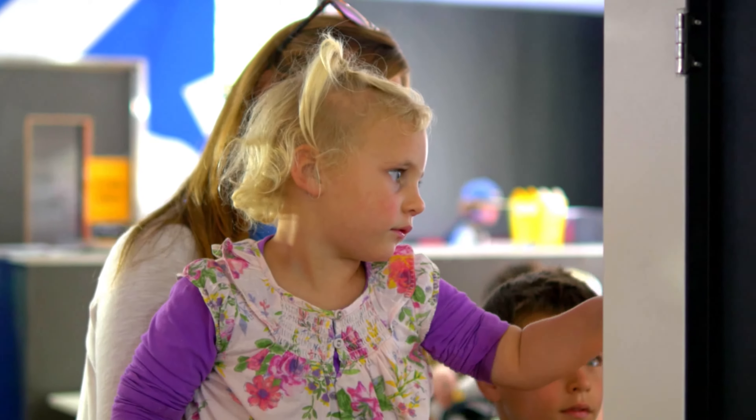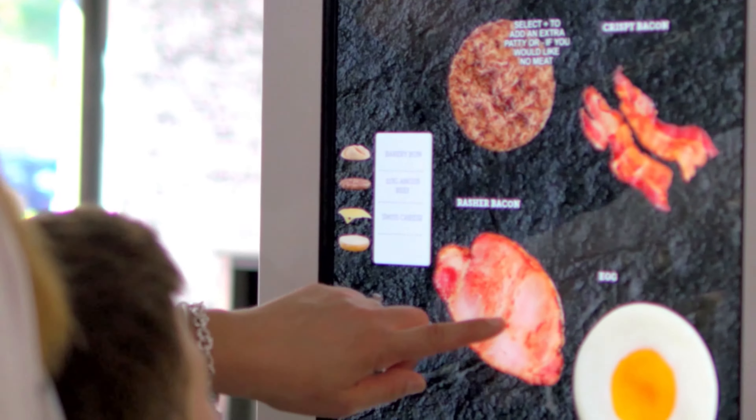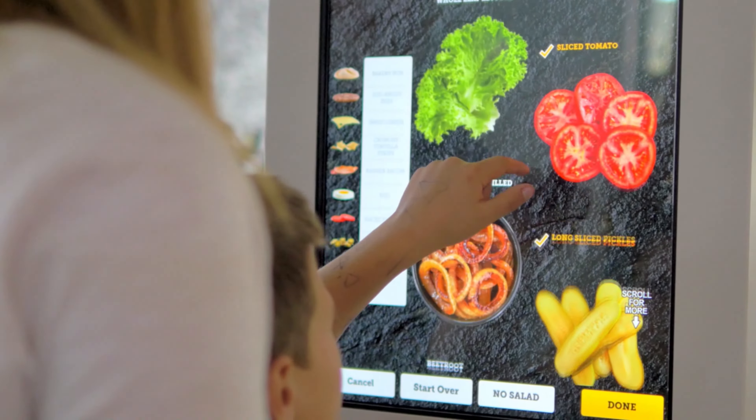Second, your cheese: Parmesan, Colby Jack, or cheddar — they all sound delicious. Then you can add something special like guacamole, grilled mushrooms, or pineapple.